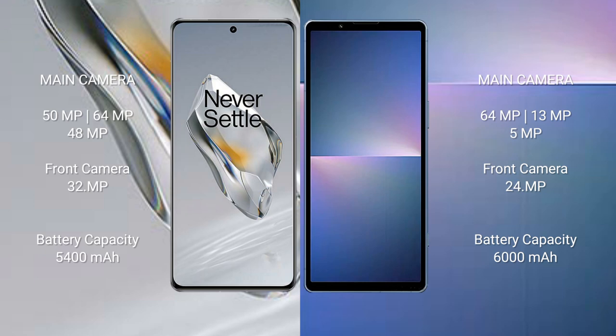The OnePlus 12 also has a 32MP front camera. The Sony Xperia 5 Mark V features a dual rear camera setup with 8MP and 12MP lenses, and a 12MP front camera. The OnePlus 12 packs a 5400mAh battery with 100-watt fast charging support.